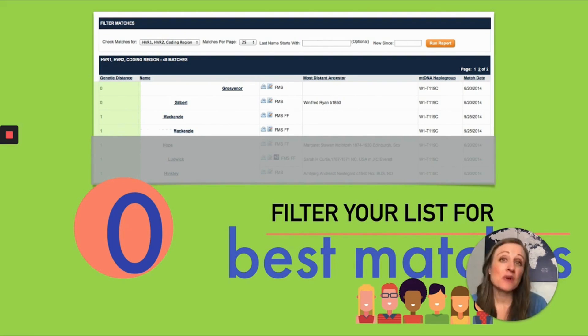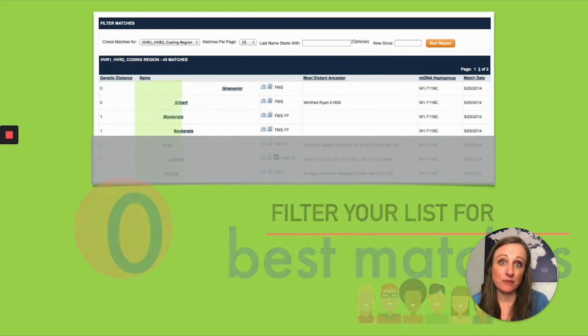You want the genetic distance number to be zero. Just because of the way mitochondrial DNA is inherited, we really can't allow for any differences — otherwise your match is just too distantly related. There are exceptions: you can have a mutation in any generation, so it's possible a mother and child will have a mutation from each other. But in general, two people who share the exact same mitochondrial DNA could be sisters or could be 20th cousins, so most of the time you will only care about matches who have zero differences.